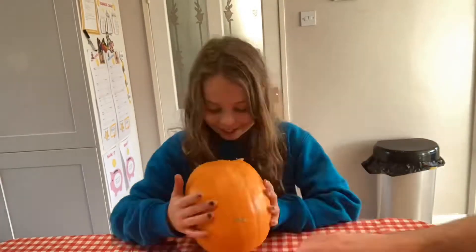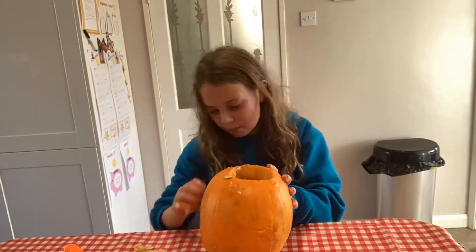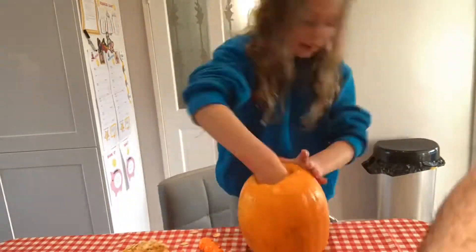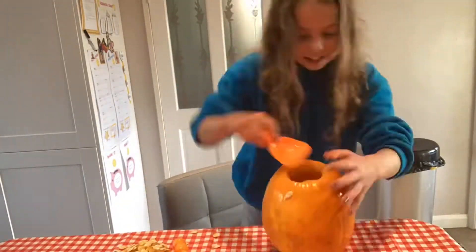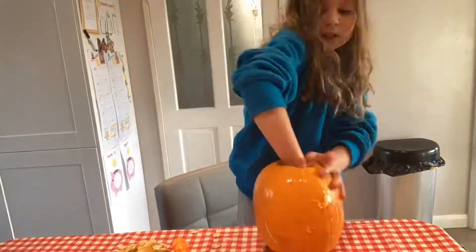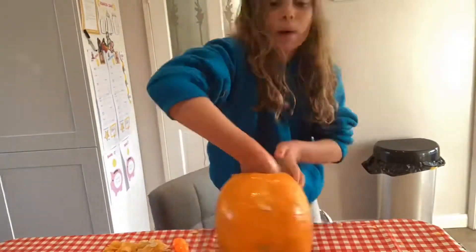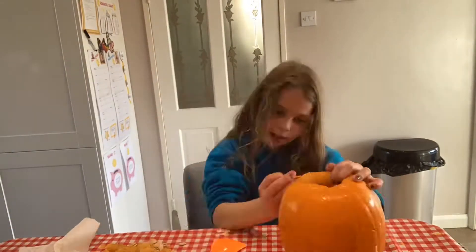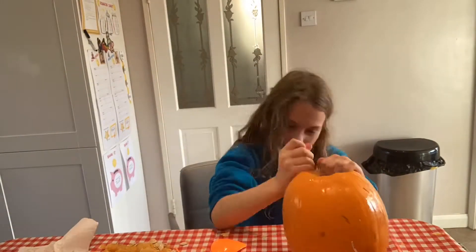Guys, this bit was really tricky because when I cut the top out I cut it too small and so it was really hard to get the guts out. The scooper wasn't going in so I had to scrape it with my fingers and now when I carve it it's a bit stringy.